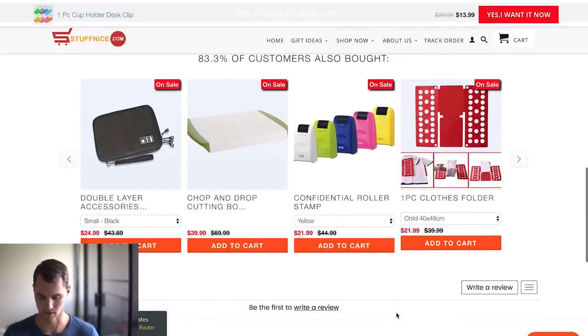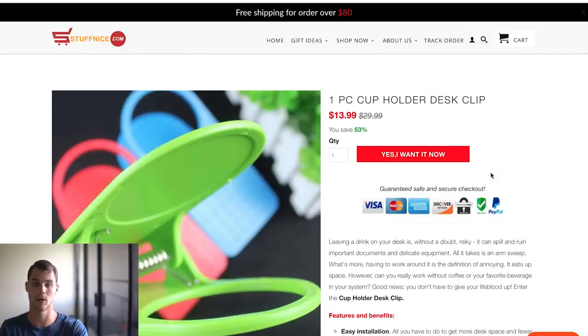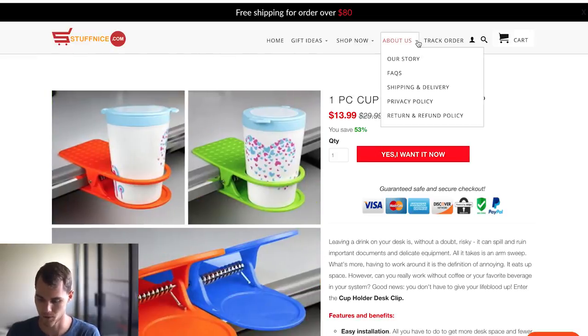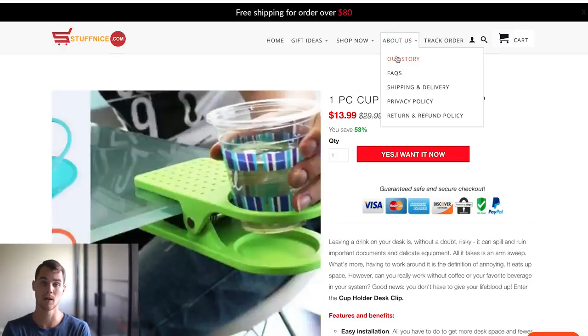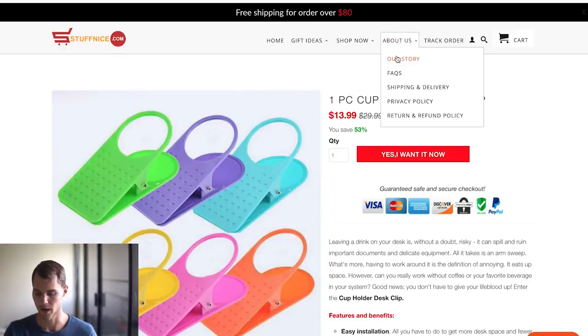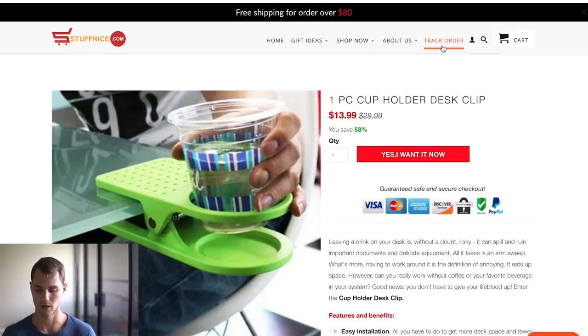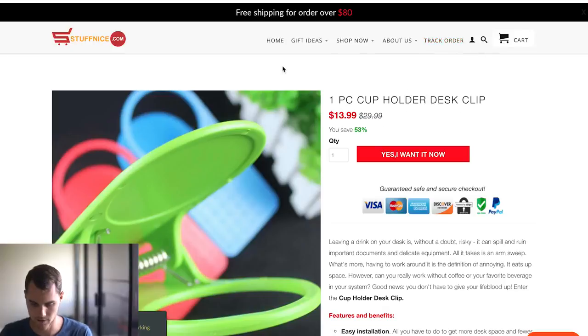Then just some product specs and some cross-sells. The last thing I want to go over on this website is their menu. You'll find this on every website — they have an About Us, FAQs for shipping and delivery, refunds and returns, privacy and terms of service, and also an option to track your order. You want to have all that stuff readily available and easily accessible for your customers because it makes your company seem more legitimate.